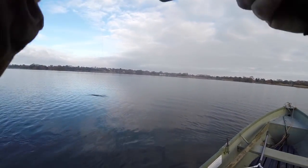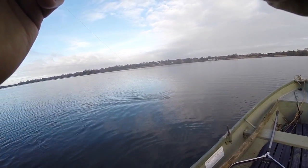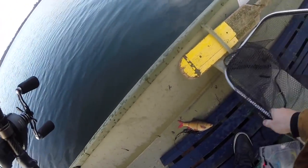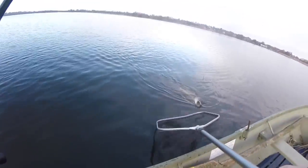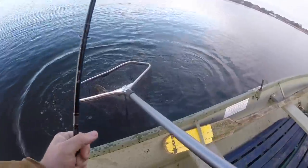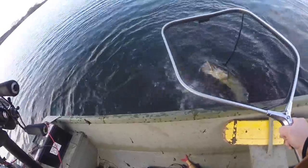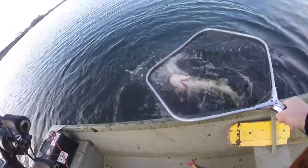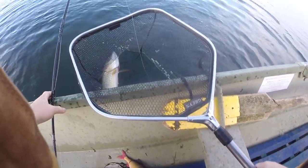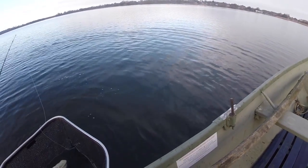Finally hooked up to a fish! This one was on the troll — absolutely nailed it. Took a long time to get this little guy. Not as small as I thought actually. He's inhaled the whole of that Storm RIP Jerk — it's a big lure as well, absolutely swallowed it.